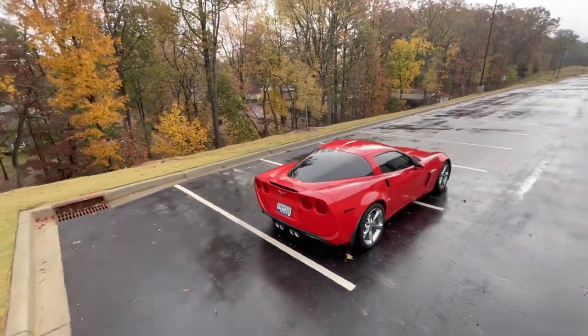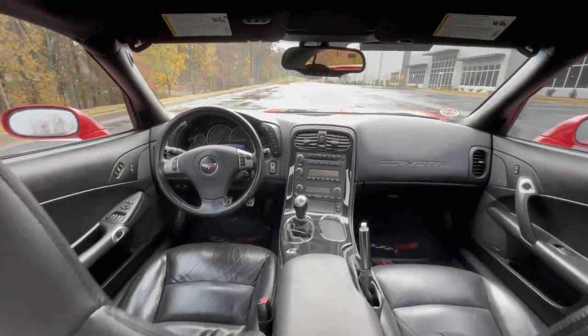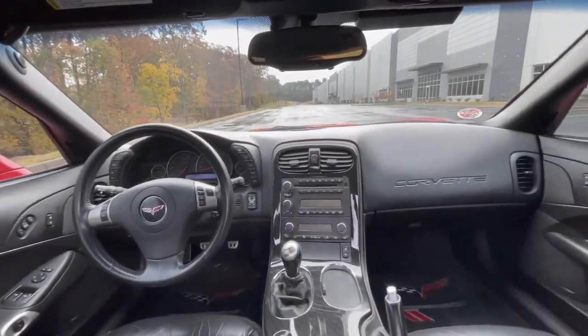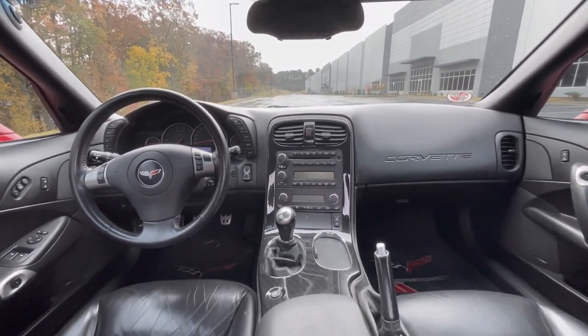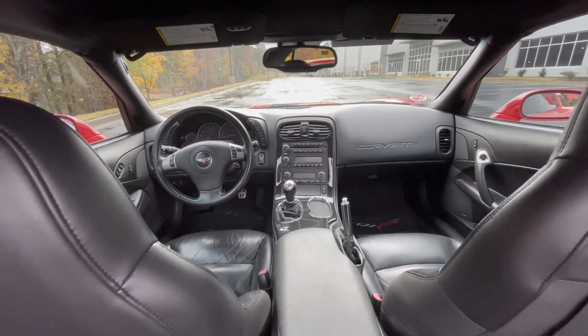I know the jean shorts and the New Balances gave it away to a lot of you guys, but I was surprised to see how many people couldn't guess based off of that video. The New Balances and the jorts have been returned — I'm not going to ever wear them again. We're going to change the stereotype for Corvette owners. These cars are iconic and they have held up against the test of time. They are still competitive with some of the highest performing cars available on the market.